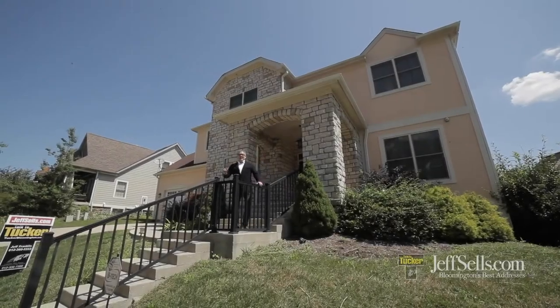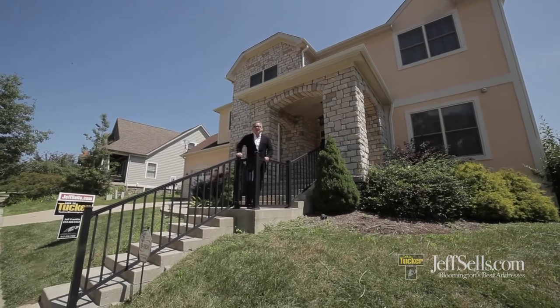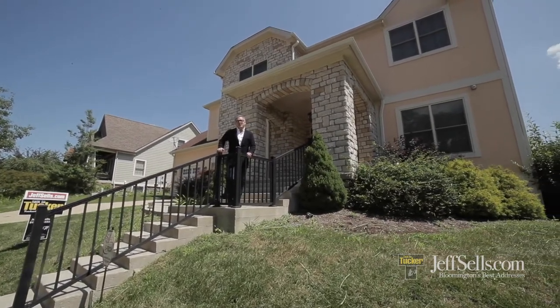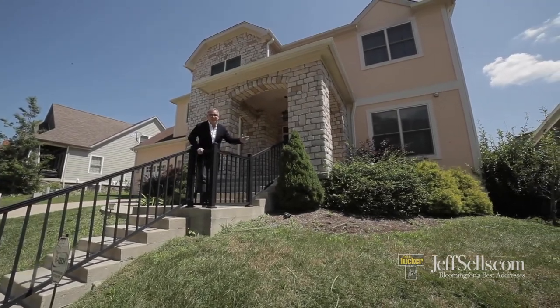Hi, I'm Jeff Franklin, JeffSales.com at FC Tucker Realtors. Today we have a treat. We're gonna see 1909 South Hawksmoor in vibrant Renwick Village. This house has five bedrooms, five-and-a-half baths, and a pool. Let's take a look.